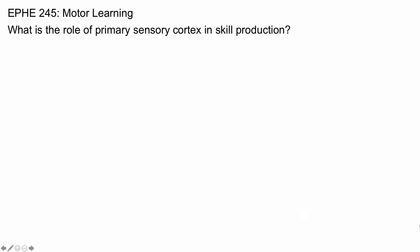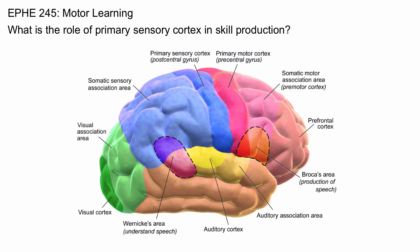What is the role of primary sensory cortex in skill production? The primary sensory cortex is located just posterior to the central sulcus and just anterior to the somatic sensory association area in the posterior parietal cortex.